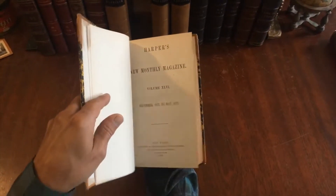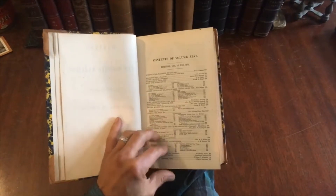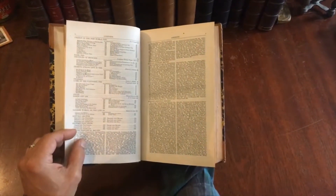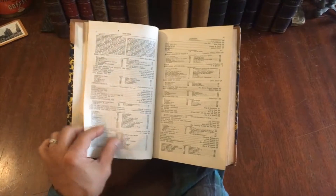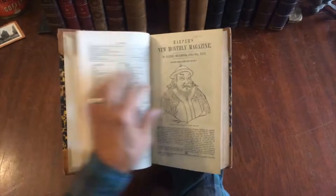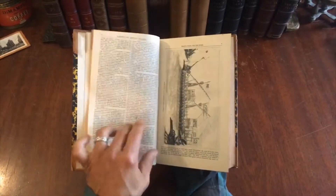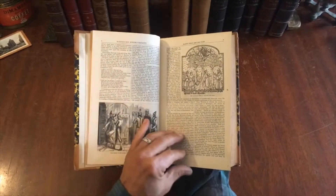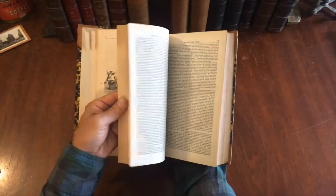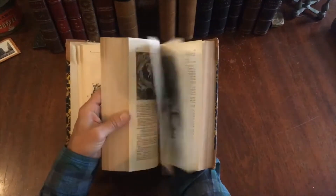This one covers December to May of 1872 and 1873. Again, just — the British Museum, Canary Islands, Horace Greeley — it's really something. Here's Marco Polo, and there's another image of Marco Polo, and another image of him, and one of his galleon ships. Just this profusion of content — hundreds of hours of reading in each volume.